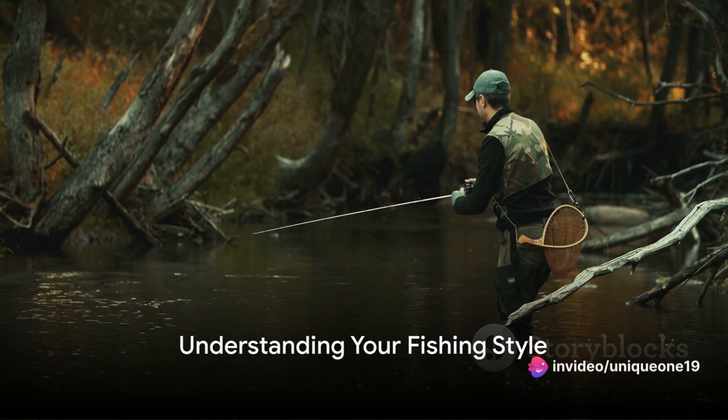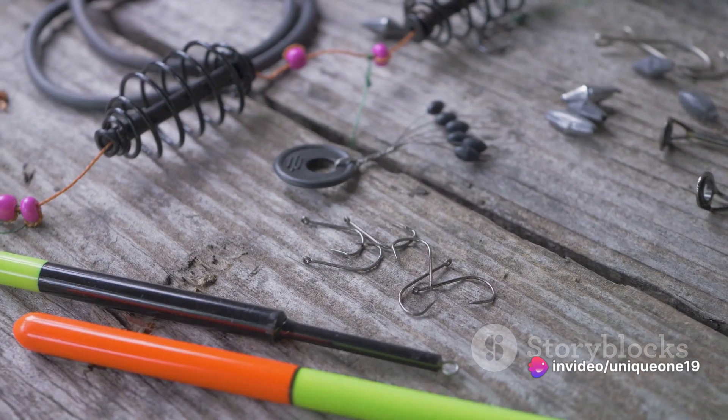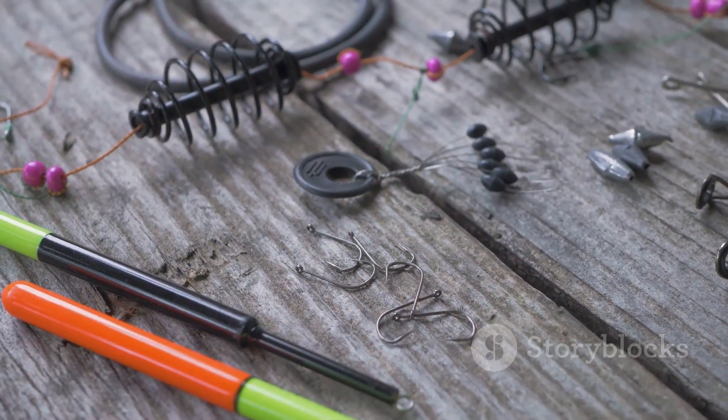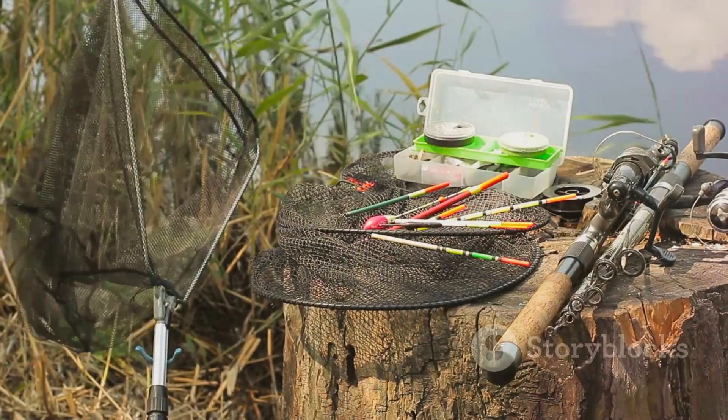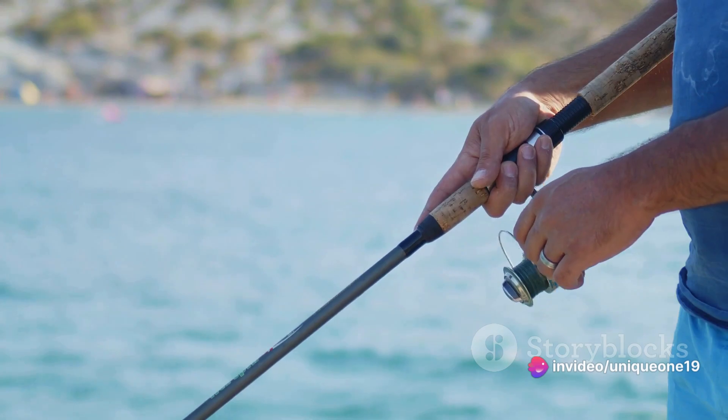Firstly, determine what type of fishing you want to engage in. The fishing world is vast, with options ranging from freshwater to saltwater, baitcasting to fly fishing. Each type requires specific gear, so honing in on your preferred style will significantly narrow down your options.